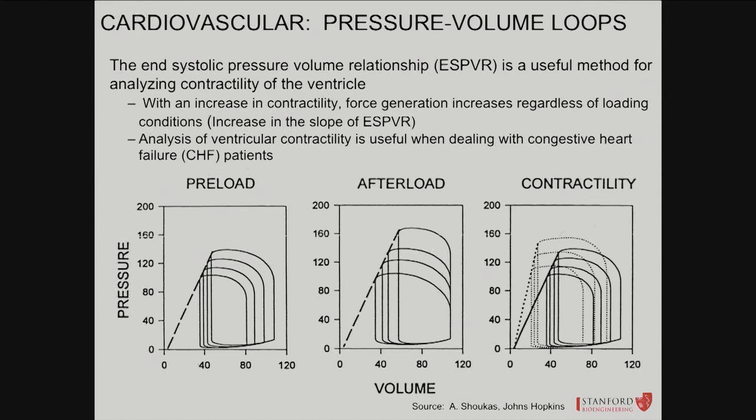The slope of the end-systolic pressure-volume line represents contractility of the left heart. In rough terms, the slope is pressure over volume on the PV loop axes. High contractility means the heart pumps out a large volume with decent pressure. Low contractility means a smaller volume for the same pressure change. With increasing contractility, force generation increases, and it's not dependent on loading conditions — preload is the end-diastolic volume on the far right of the loop and doesn't change the end-systolic pressure-volume relationship. The intrinsic quality of the heart determines end-systolic pressure.